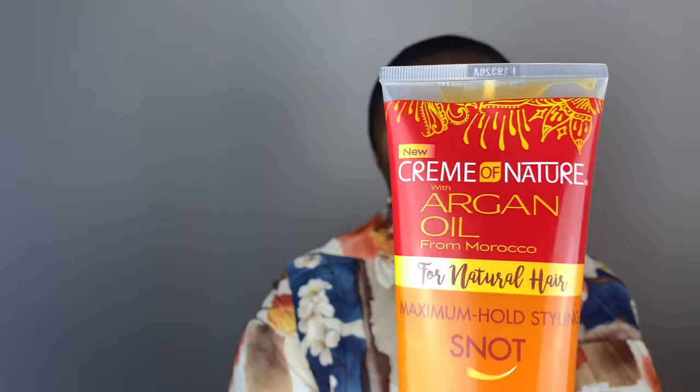So this 150ml bottle for 7 euros, or I think it's like 9 dollars in the US, we use this to secure our wig, but the screaming hole is fake in comparison to the styling snot from Cream of Nature. So guys, I think I won't be using Got2Be anymore.